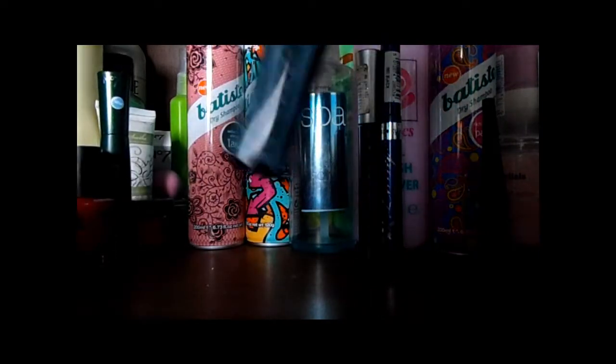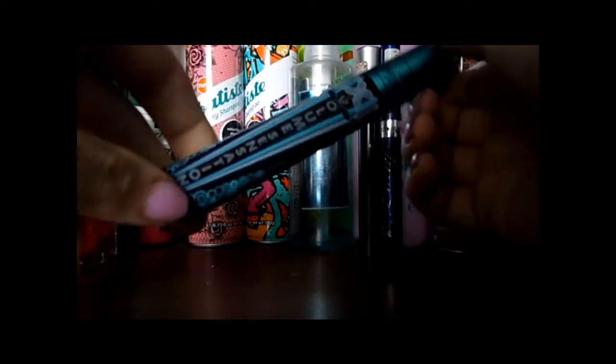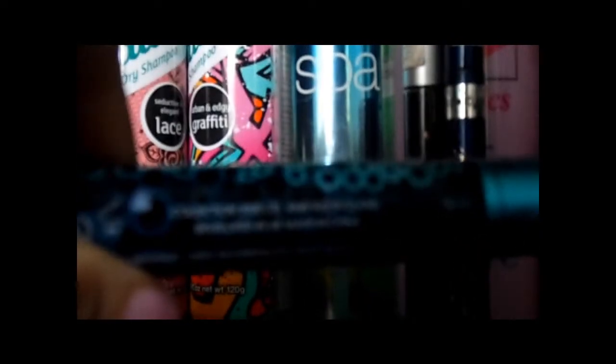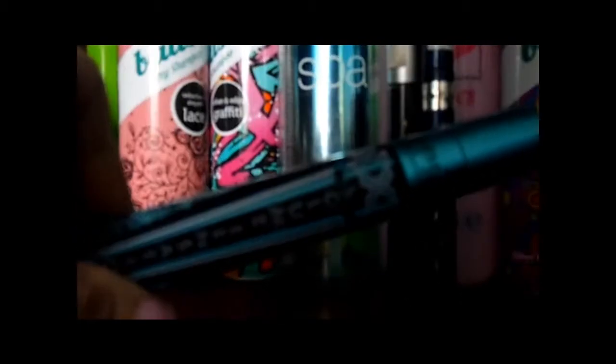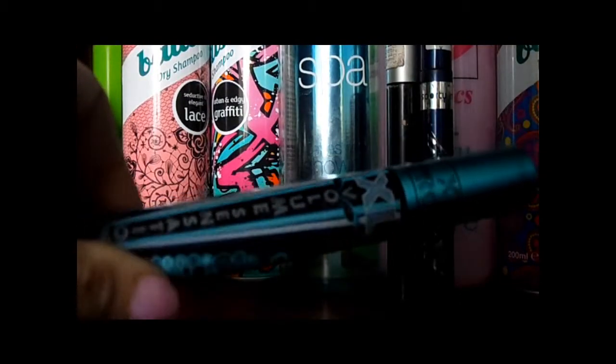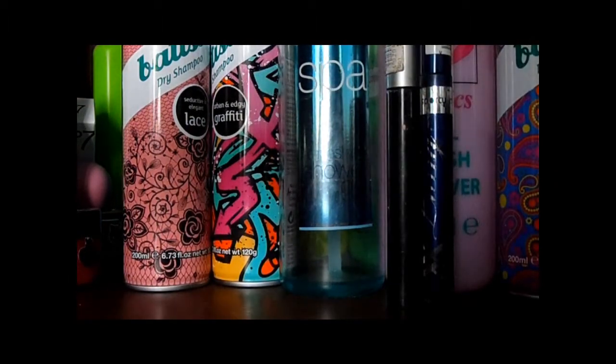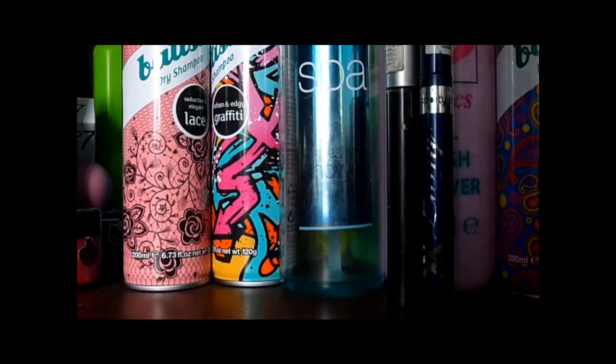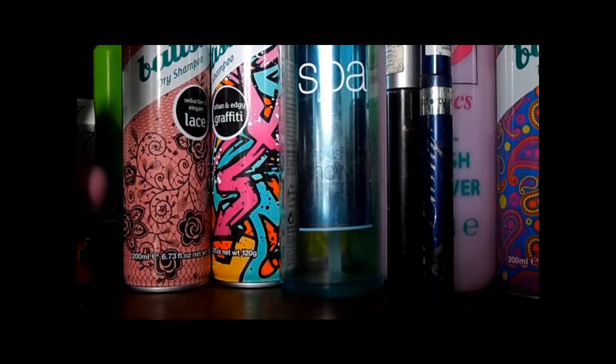Next is this XXL Volume Sensation mascara and this is by Collection 2000. This is a volume mascara so obviously it's a chunky brush. And again this is used up and dried out.